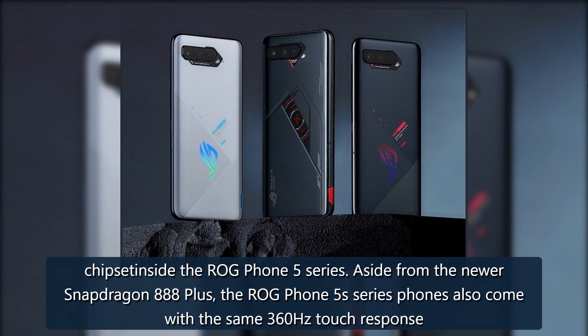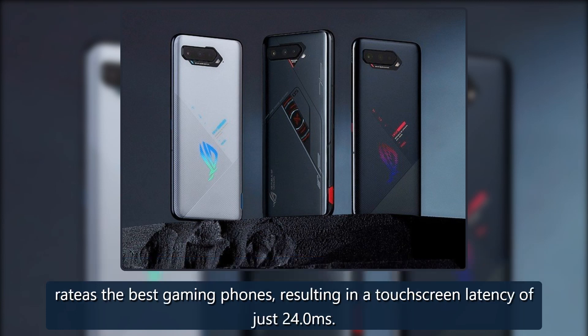Aside from the newer Snapdragon 888 Plus, the ROG Phone 5s series phones also come with the same 360Hz touch response, resulting in a touchscreen latency of just 24.0 milliseconds.